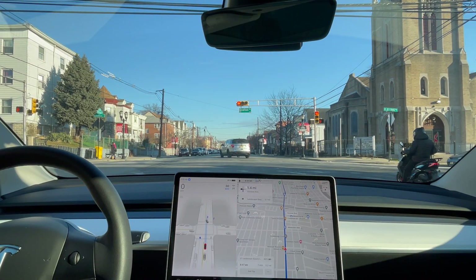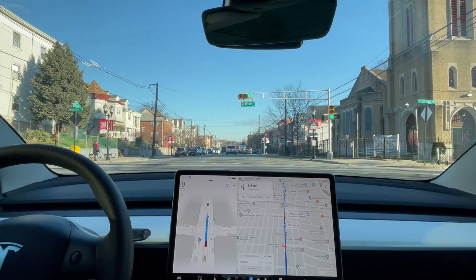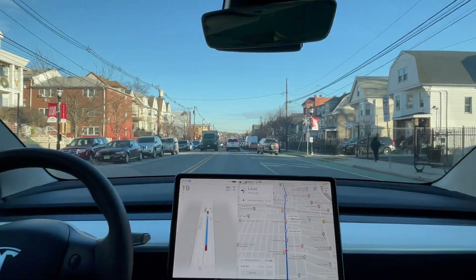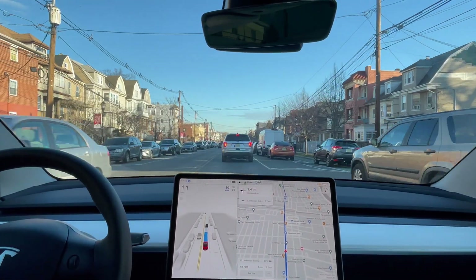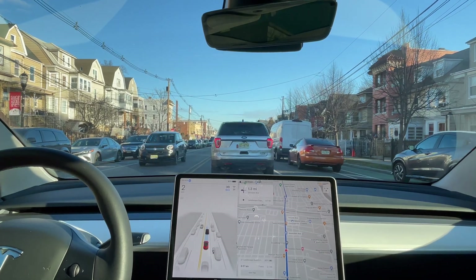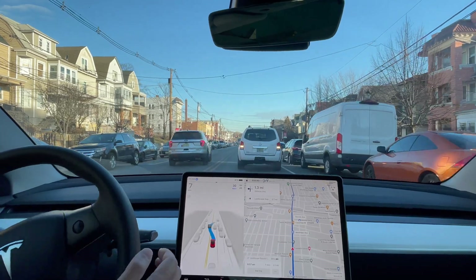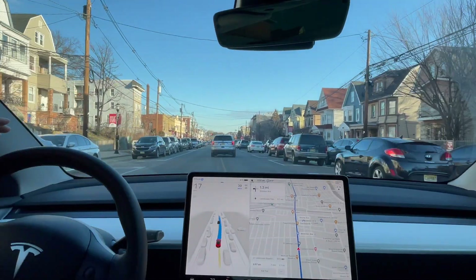I see a double-parked car up ahead — let's see how it moves over. I thought it was going to stop and not do it, but it made it. Good job.